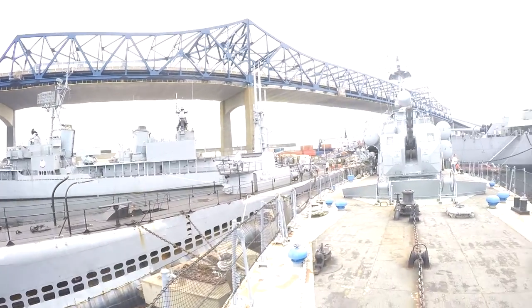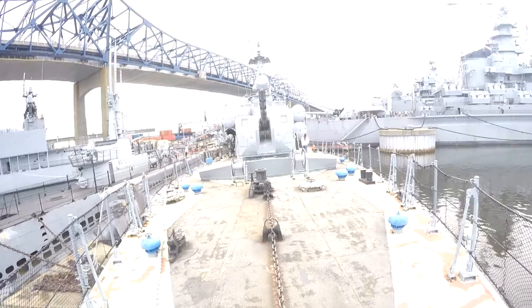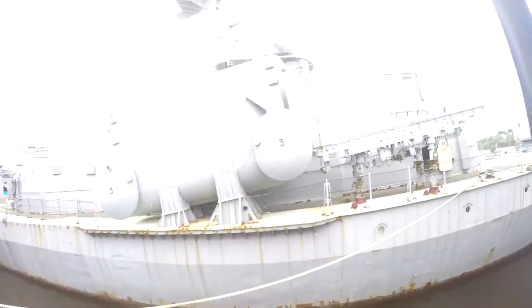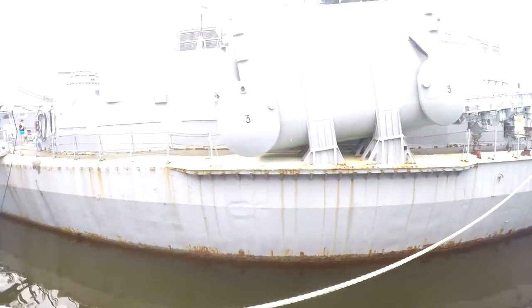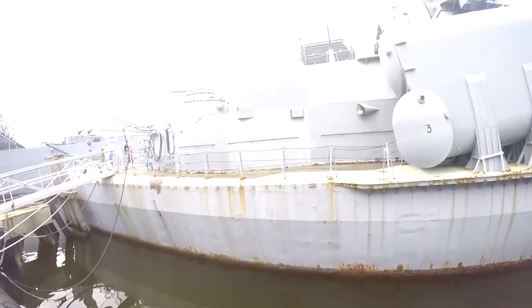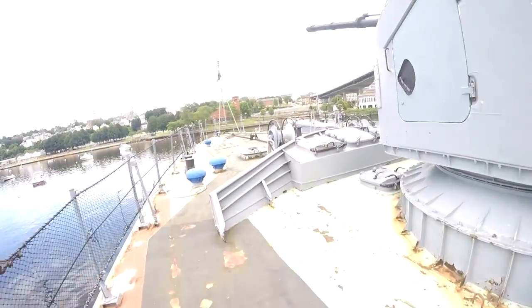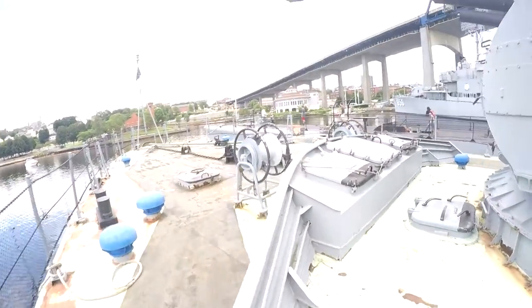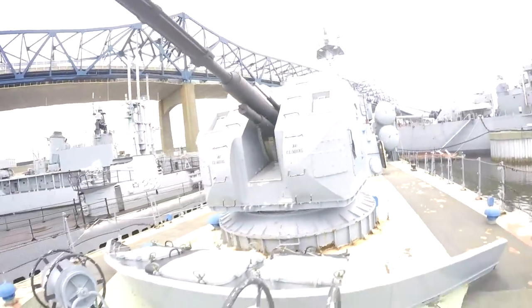I absolutely enjoyed my day at the Battleship Cove Museum. It was very interesting to see those ships in real life and to know that the USS Massachusetts has actually seen combat in World War 2. But anyway, for now I'm going to go away for 12 days. I will try to pre-upload a video for you guys and I hope you enjoy this video. I will also be going to a tank museum, but more on that later. I will see you guys in the next video.